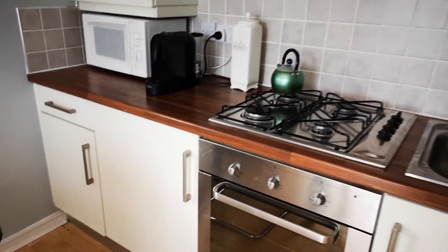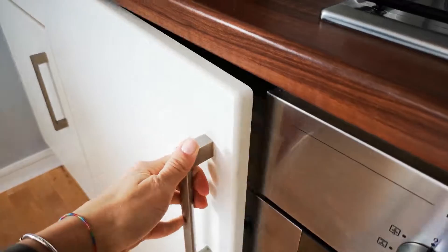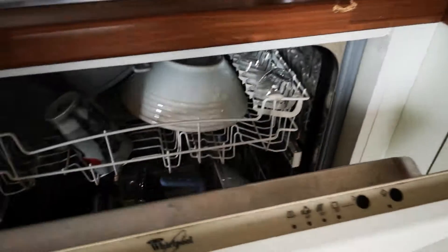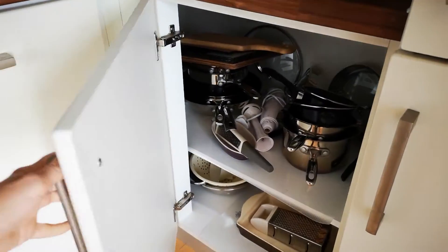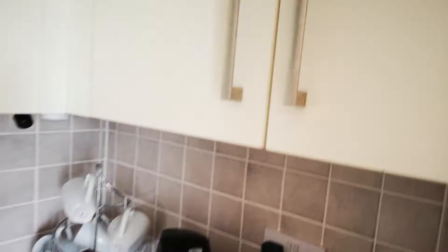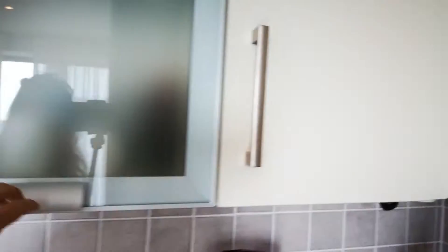In the kitchen we have the oven, and just here you can see there's a washing machine and a dryer. There's also a dishwasher, and plenty of space to organize everything you want — pans, food, products, everything you need.